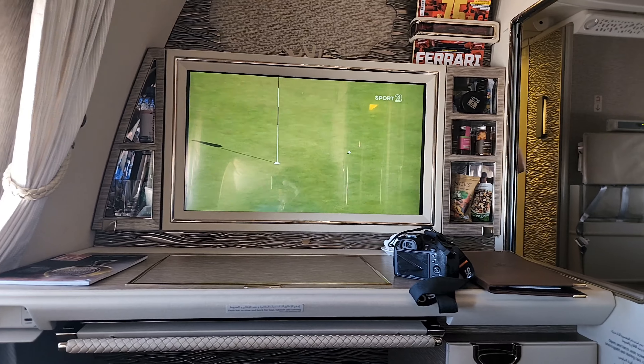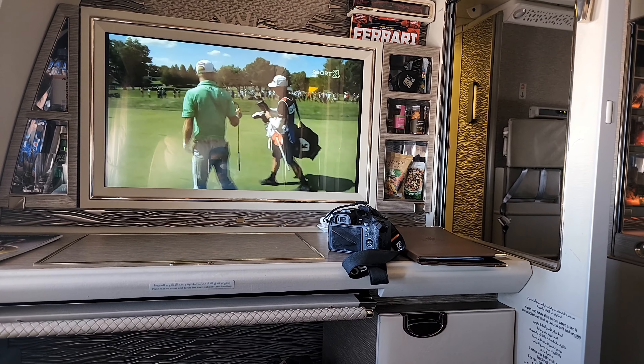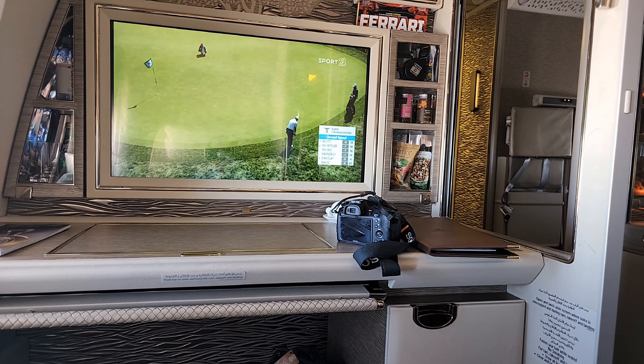That was the tour of what lies in front of us. Now I'm going to switch over and show you how the seat looks and what features are on offer at the seat itself.